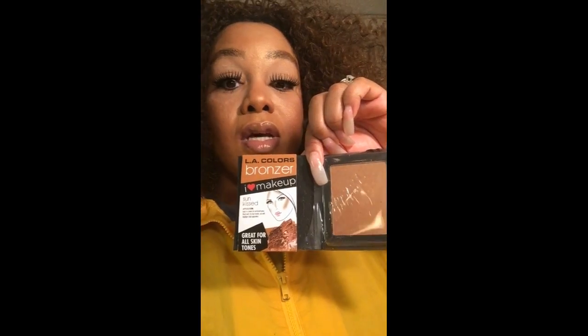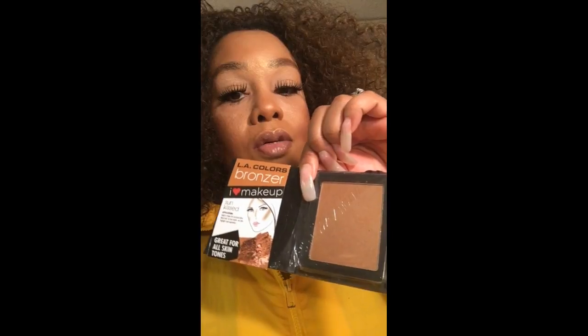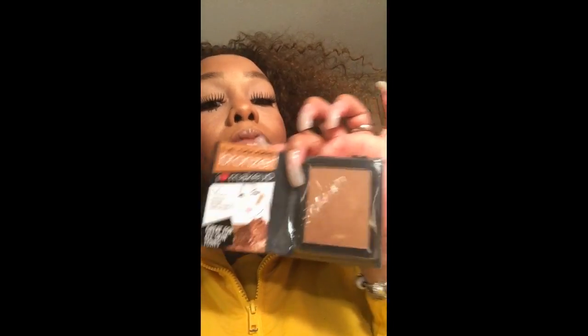I seen these and I was like, what's up Dollar Tree? So these are like little bronzers. It's called Sun Kiss — I use the one by Elf Sun Kiss, but this is the one by LA Colors. I was like oh my god, so I had to get this one.